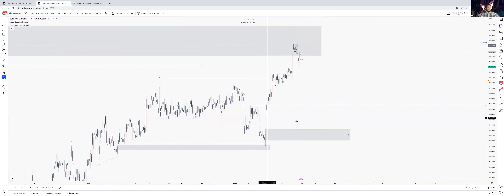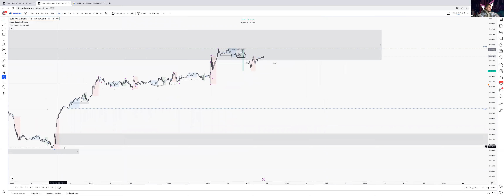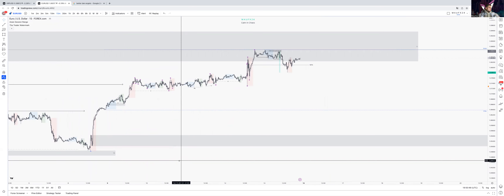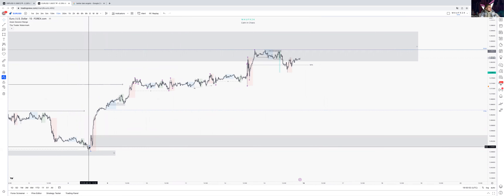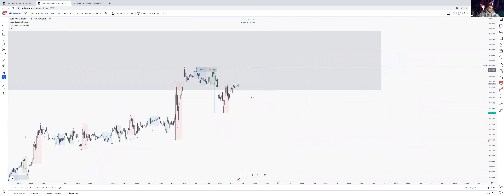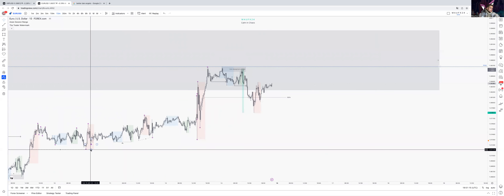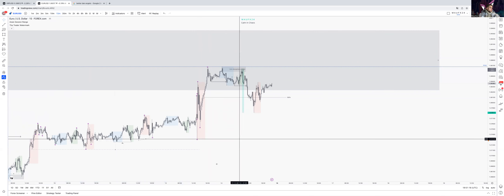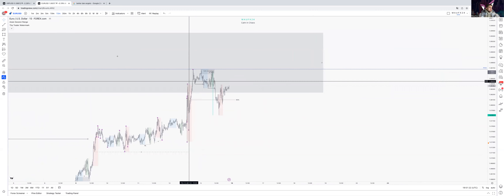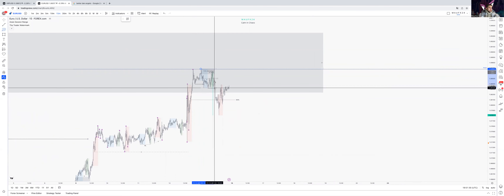If that's the case then we might see these levels taken out, with continuation bearish on the back of the news. We've got some lows here — this low is taken out, this one is taken out — we still have the Asia low over here. Price came below there and we are now forming bearish structure. We took out a previous daily high, pressed it out, and started forming bearish structure on the 15-minute.